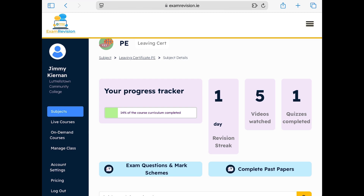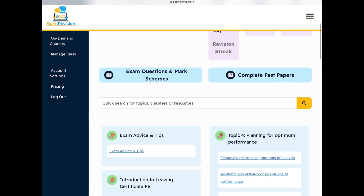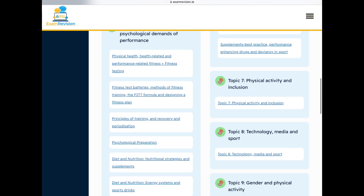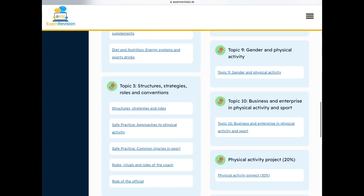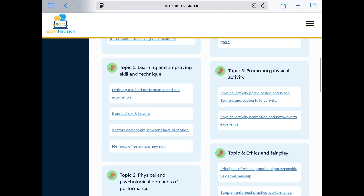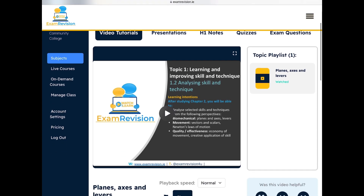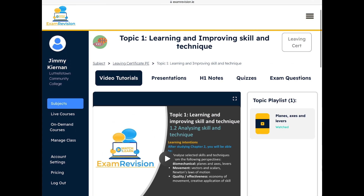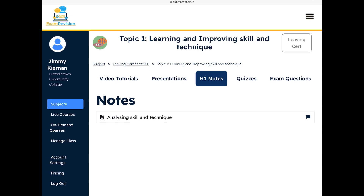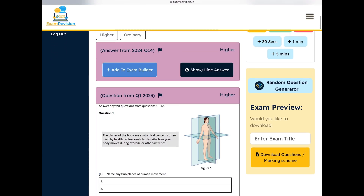Along the top you can see your progress tracker, revision streak, videos watched, and quizzes completed. Underneath you have your exam questions, marking schemes, and past papers. All 10 topics are included — for 2025 it's topics 1 to 8. If I go into topic 1 — planes, axes and levers — the video tutorials load there, with presentations, H1 notes, quizzes, and exam questions with marking schemes.